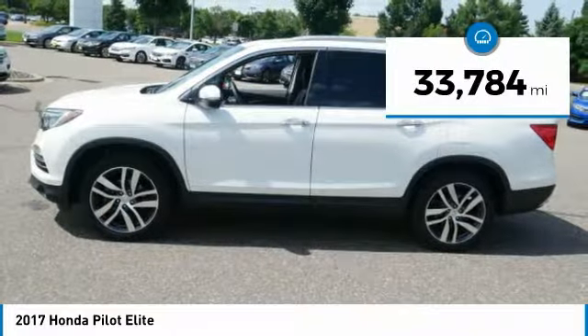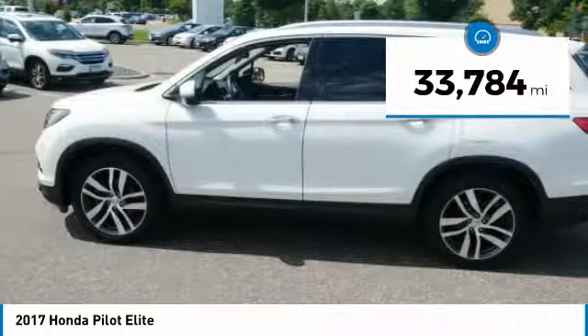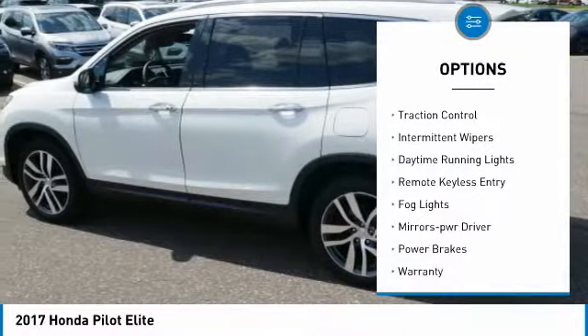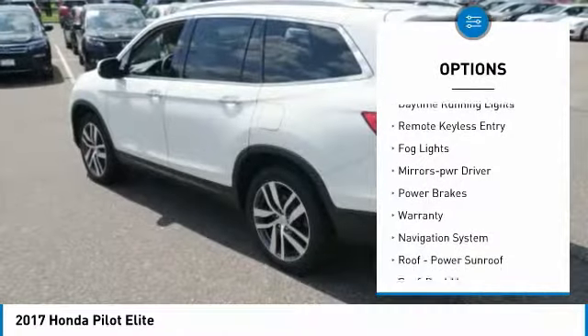This vehicle has less than 35,000 miles. Here are some of this vehicle's great options: all-wheel drive, heated side mirrors, traction control, intermittent wipers.